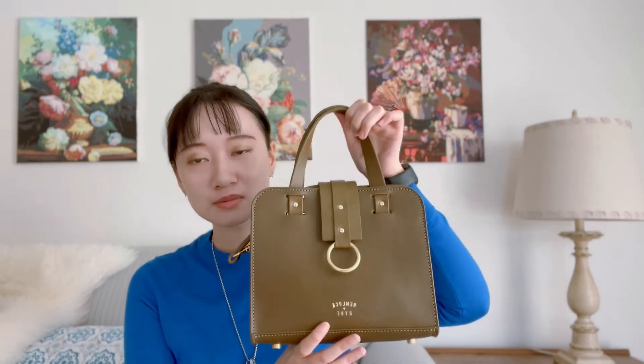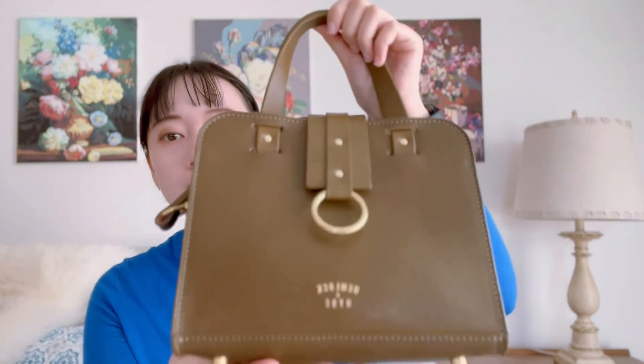Hello everyone, welcome back to my channel. Hope you are having a great day. I haven't purchased a handbag for a really long time — since September — until I saw this bag. It really broke my no-buy spree, so I want to talk a little bit more about the brand, the bag, what fits inside, and how it looks on me. The brand is called Hemlock and Hyde.